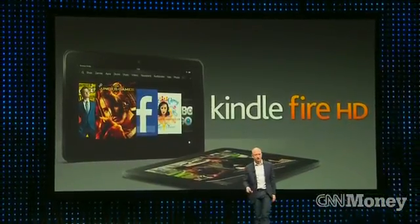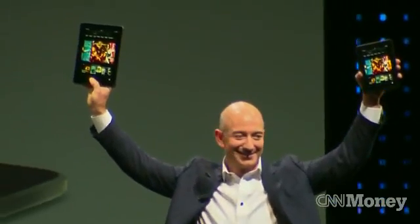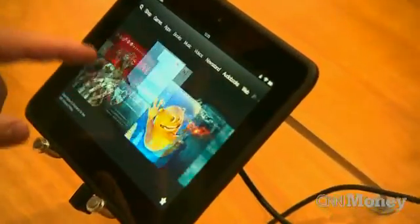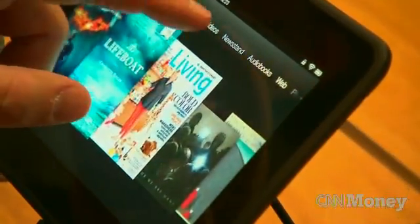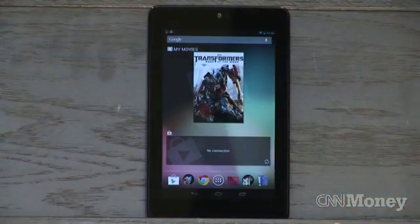Amazon unveiled the Kindle Fire HD in early September in both 7-inch and 9-inch sizes. The 7-inch Kindle Fire HD, priced at $199 for the entry-level 16GB version, competes with new small tablets like Google's Nexus 7, which starts at $199 for an 8GB version.